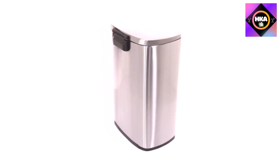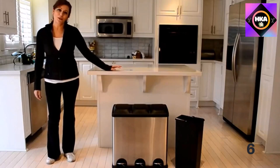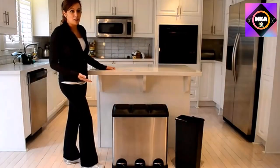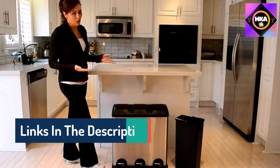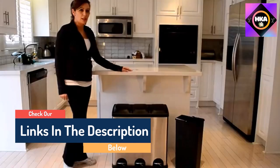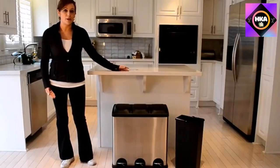Hello guys, today in this video we are going to help you find out the best kitchen trash cans on the market. I made this list based on my personal opinion and tried to list them based on their quality, durability, customer reviews, and more. If you want to see their price and find out more information about them, you can check our links in the description below.